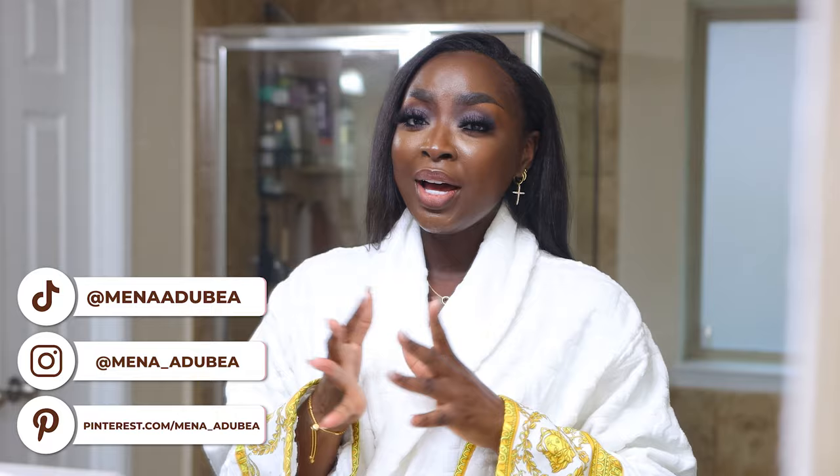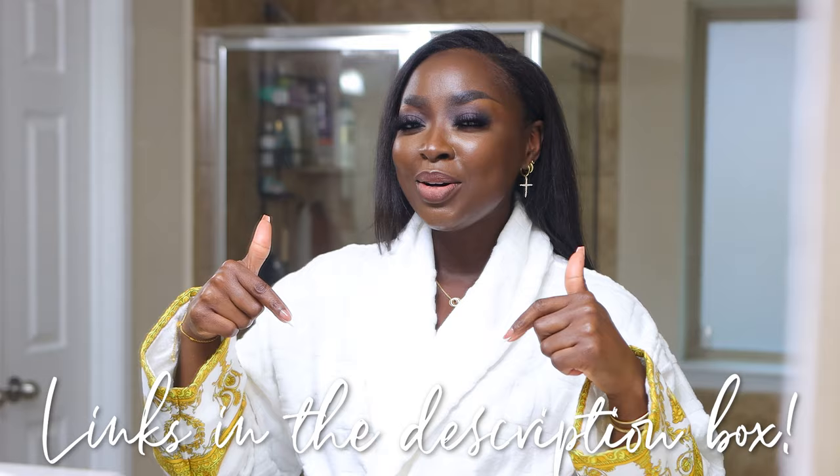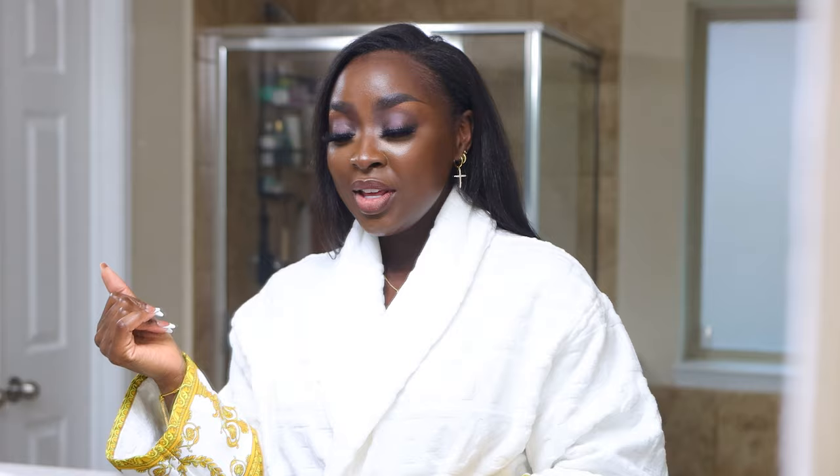If you're not already subscribed, make sure you do that. Mina underscore adubia on IG and also follow me on TikTok. All the links to all products that I'm going to mention today are going to be below, so take a look at that in case you want to pick up anything. I can share so many items, but I had to narrow it down. There are a few things I already have tried that I love, so let's go through them.